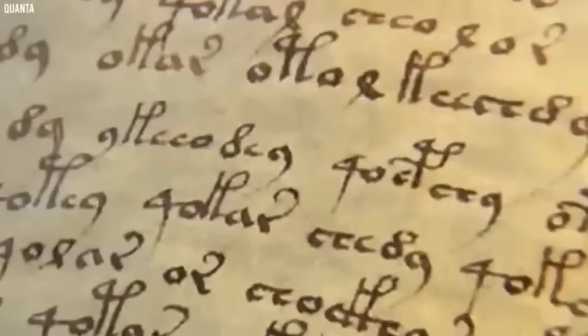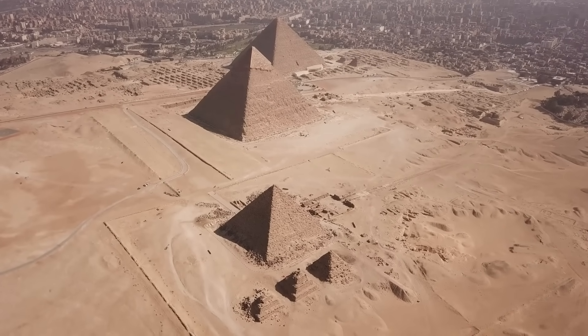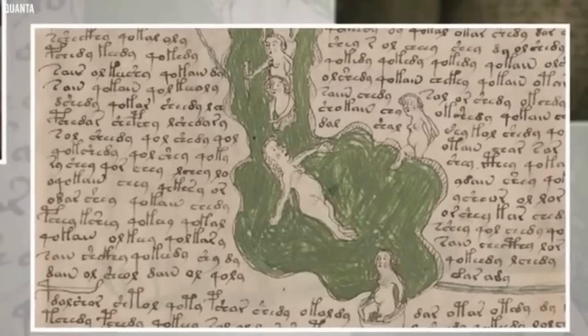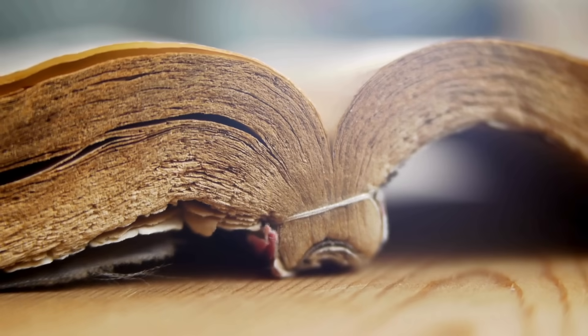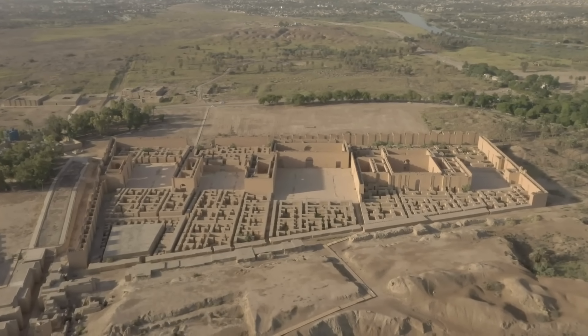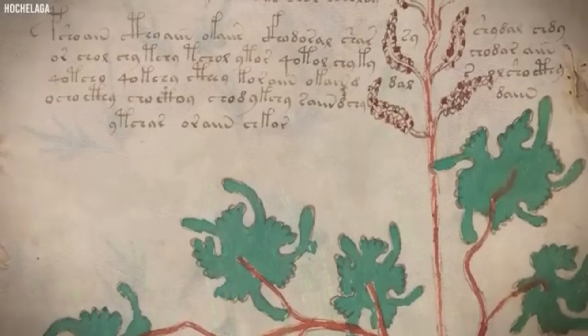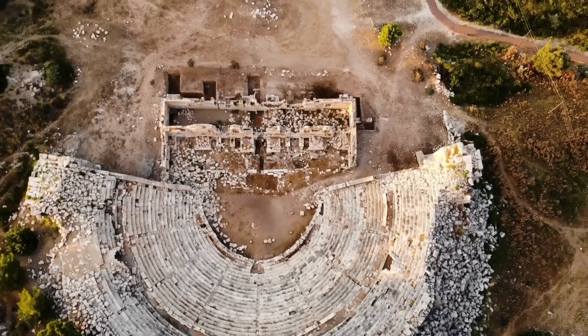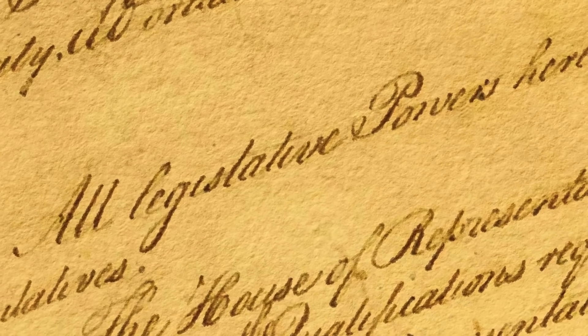Another theory suggests that the Voynich manuscript is not a coded language at all, but an elaborate hoax — possibly created to deceive collectors or patrons in the 15th century. One scholar, Gordon Rugg, demonstrated how a simple card-and-grill stencil-based writing method could generate text that mimicked the Voynich script's patterns. If the manuscript is indeed meaningless, then AI's attempts to extract meaning might be a case of finding false patterns, much like seeing shapes in clouds. However, others argue that the text's complexity and systematic repetition suggest a genuine language or code, rather than mere gibberish.